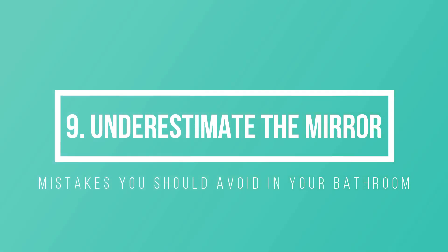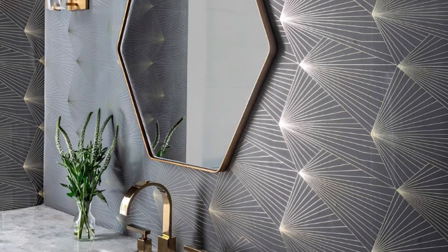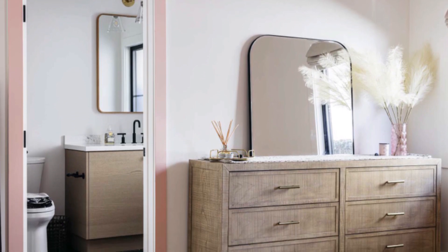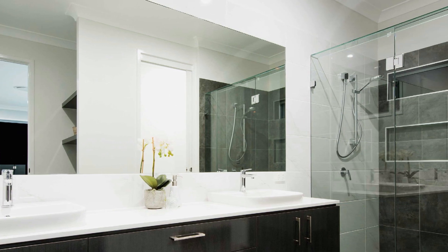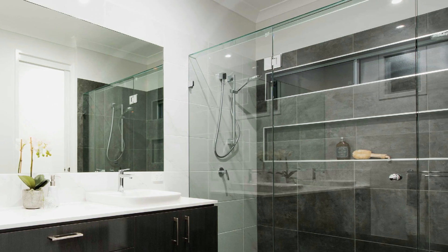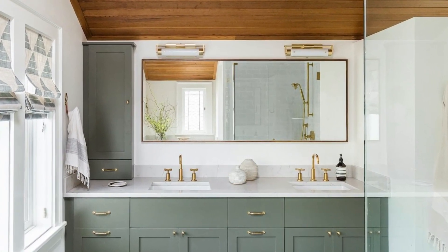Number 9: Don't underestimate the mirror. A mirror is not only a practical bathroom accessory, but the right mirror can make a small space seem larger by bouncing light. When choosing a mirror, make sure it enhances your bathroom design and adjust it so that everyone can see their reflection properly. You can create a mirrored wall or place a large round mirror for a modern look. A bathroom mirror with lights provides bright enough lighting for applying makeup or shaving, but is also dim enough to create a relaxing atmosphere for a long soak at night.